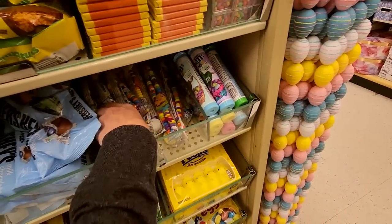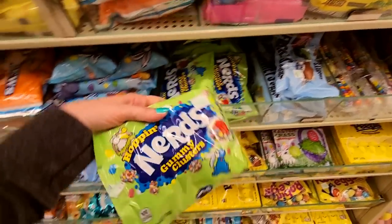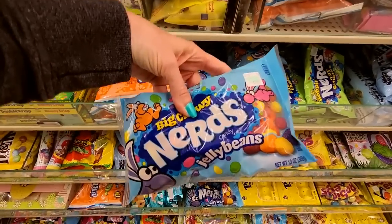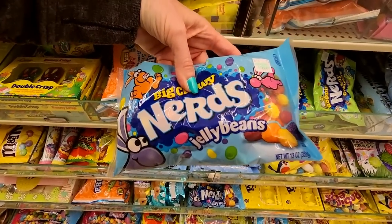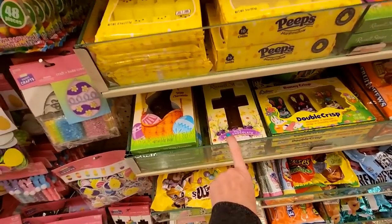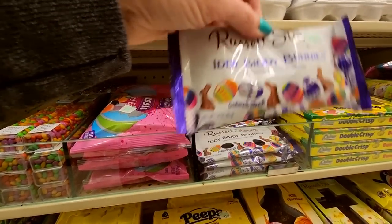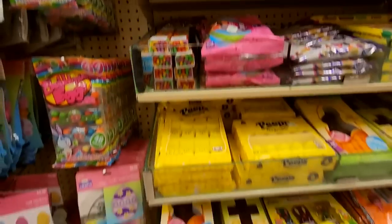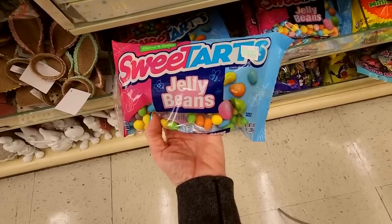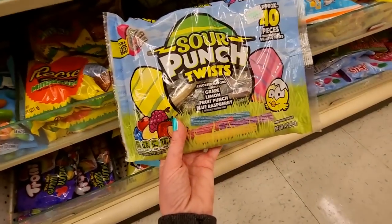Easter candy. Candy coated chocolatey sunflower things — so it's not actually chocolate. Mini M&M's. Candy necklaces. Precious kisses. Oh these are so good — Hoppin' Nerds, Gummy clusters. We even have Nerds Big Chewy Nerds jelly beans. Wow. You can get a Russell Stover chocolate cross. Russell Stover itty bitty bunnies. Chocolate mini bunnies. And then repeats of the little jelly beans. We even have Sweet Tarts jelly beans. Sour Punch twists for Easter.